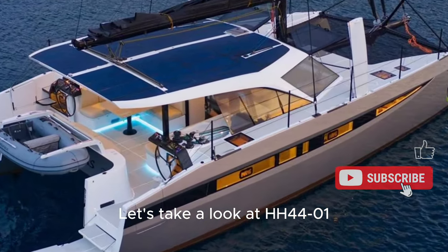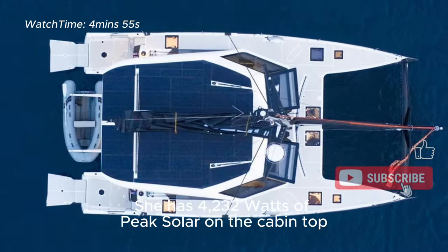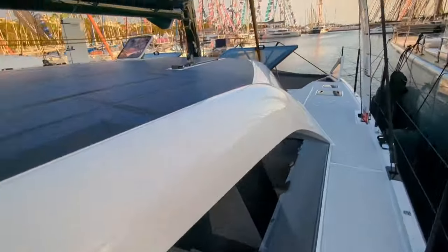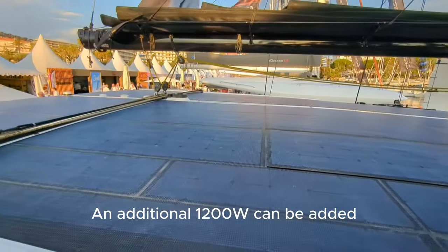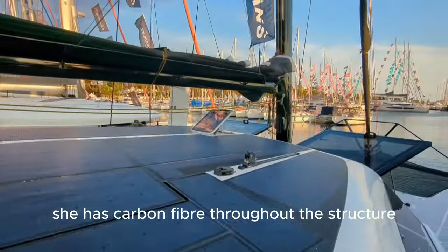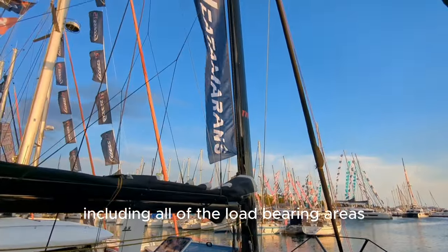Let's take a look at the HH44 in Cannes. She has 4,232 watts of peak solar on the cabin top, and an additional 1,200 watts can be added over the davits if needed. She has carbon fibre throughout the structure, including all the load-bearing areas.